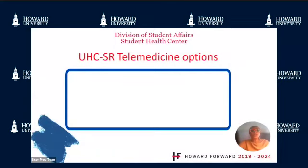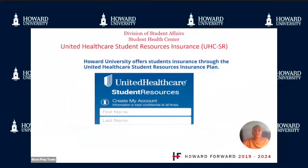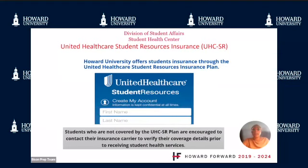We urge all students with UnitedHealthcare Student Resources Insurance to utilize the telemedicine service for 24/7 medical and mental health needs. Please see www.telehealth4students.com or call 888-870-8815. Howard University offers health insurance for students through the UnitedHealthcare Student Resources Insurance Plan. Students not covered by UHCSR are encouraged to contact their insurance carrier to verify coverage details prior to receiving student health services.